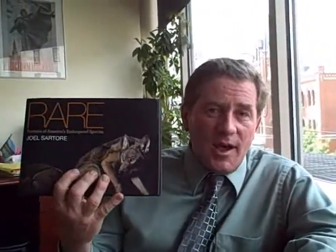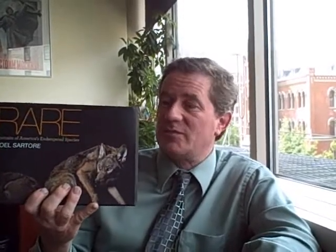Every time you break out your purse or your wallet, you are voting — and that's tremendous power you have in your hands. Where can people see your photos apart from buying the book? They can go to www.rarethebook.com, see the book there, behind-the-scenes stories and videos. Any bookstore can get it for them, or they can go to nationalgeographicbooks.com. However they get it is fine — just get it. Thank you for all the good work you do, Joel.